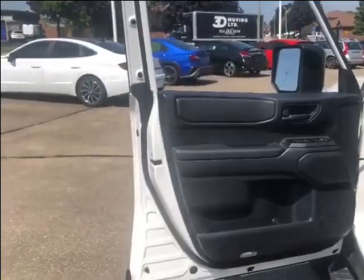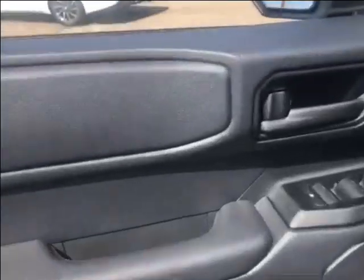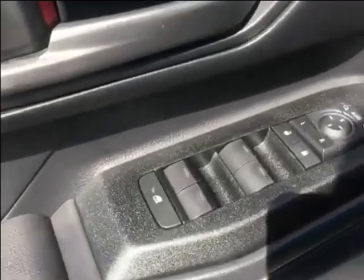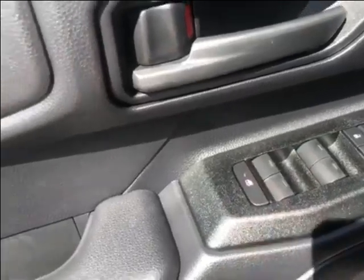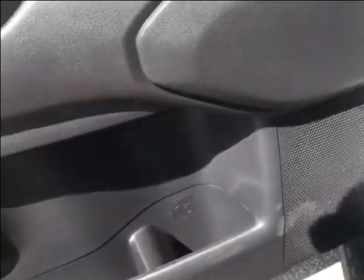We're going to take a quick look at the driver's side front interior door panel. Up here you have your lock and your door handle. Just down below that you have power folding mirrors, power mirrors, power locks, power windows, and child safety locks. In behind that you have a nice door handle, and down at the bottom you have a bigger compartment with a cup holder in it and a speaker off to the side.